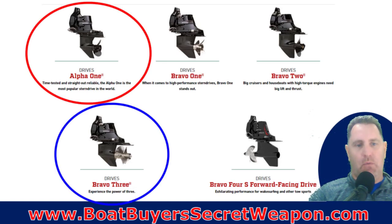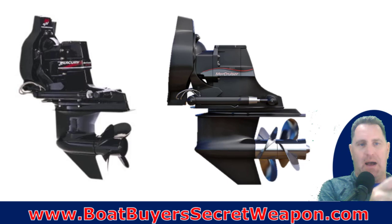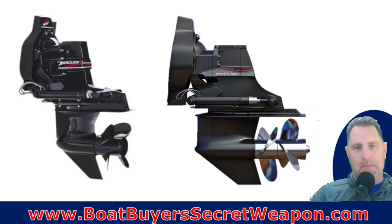Let's talk specifically about the Alpha 1 and the Bravo 3, because that's the main choice you're going to be making — by far the most common in the pleasure boat segment. The Alpha 1 is on the left, and the Bravo 3 on the right has counter-rotating props, giving you more surface area and more thrust. You can also see it's bigger, heavier duty, and more durable — the gears inside are heavier and everything is more stout in the Bravo 3.